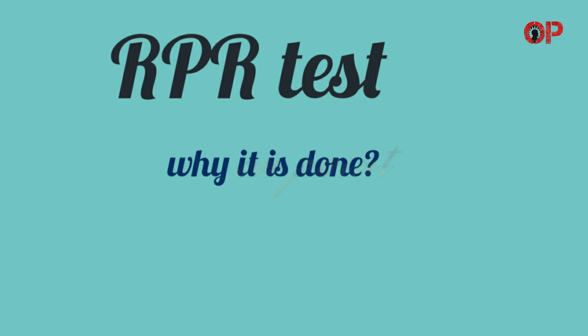Hi everyone. Welcome to On Point. In this video we are going to discuss about the RPR test. So without any delay, let's start the video.